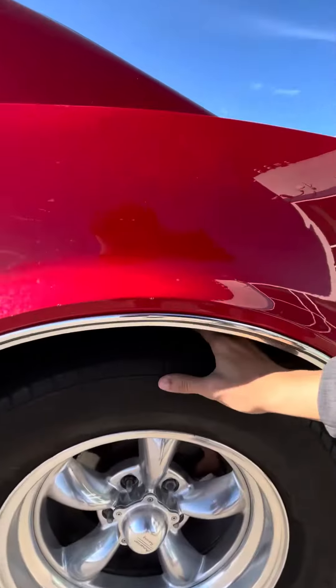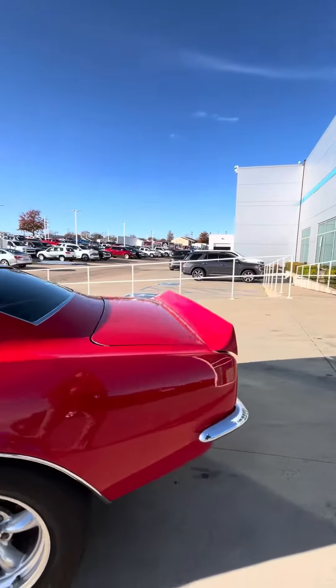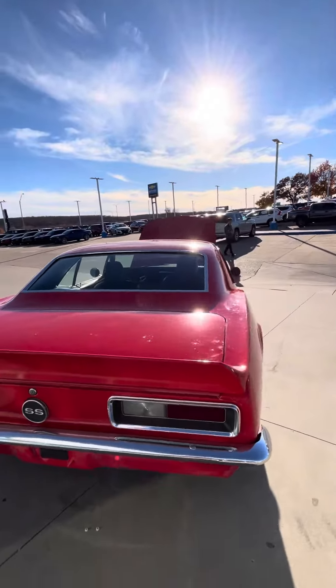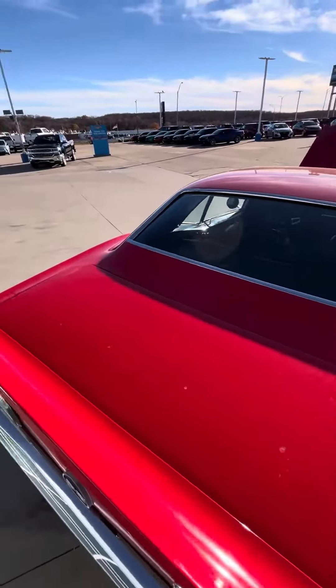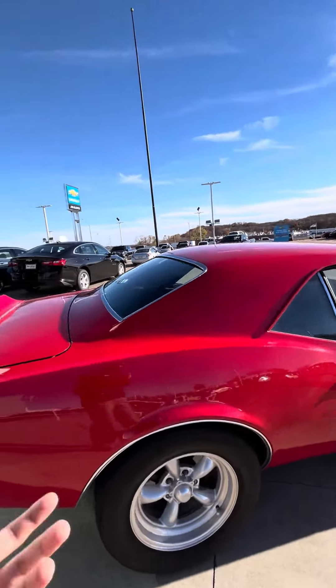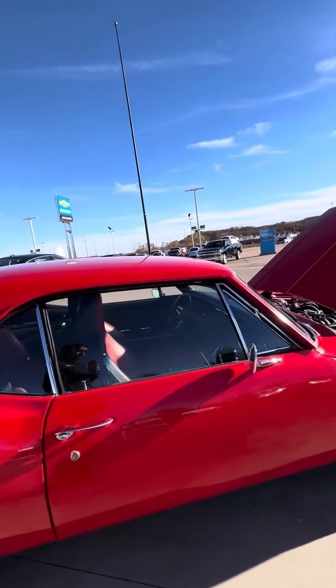The car is still in really good condition actually. We just need a detail, but we're going to take care of that — we're going to do a full detail before we put it for sale.